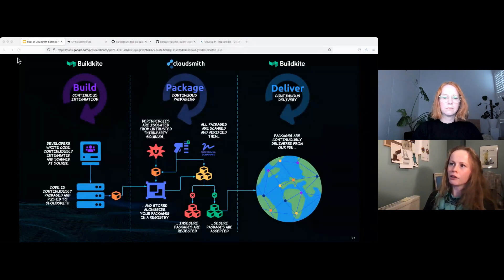CloudSmith has coined the term 'continuous packaging' to describe this blend of package management and software supply chain management. Continuous packaging is about owning the creation and consumption of packages from end to end. It's central to software supply chain management, and continuous packaging practices prevent you from dropping the ball between CI and CD. It goes hand in hand with DevOps practices to automate everything, build frequently, and take end-to-end responsibility of the software process. CloudSmith wants to elevate continuous packaging to the same level as CI and CD.